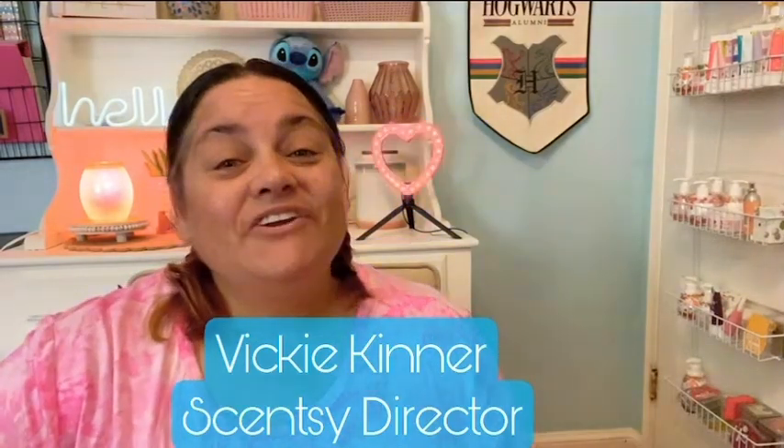Hey guys, it's Vicki Kinner, Independent Scentsy Consultant, Scentsy Director with Team Scented Style.